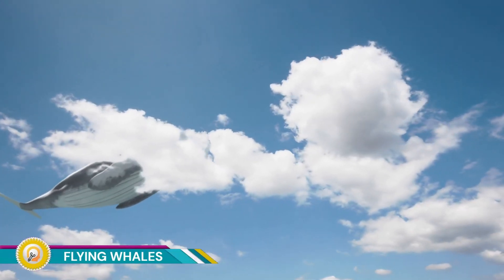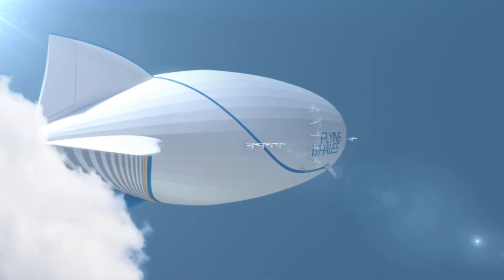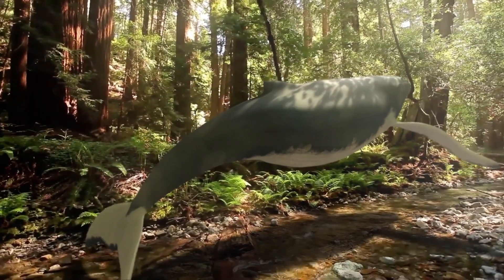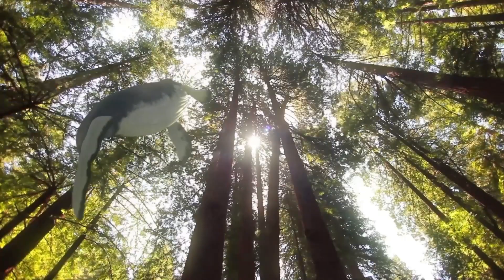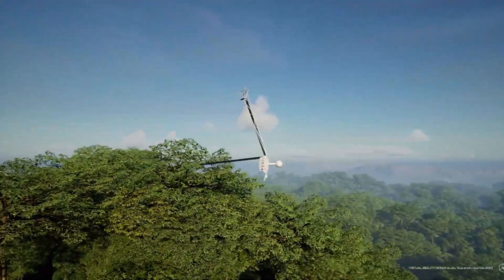Flying Whales is a French company developing a large cargo airship called the LCA-60T. This airship is designed to be an environmentally friendly and efficient solution for transporting heavy loads, particularly over long distances and in remote areas.